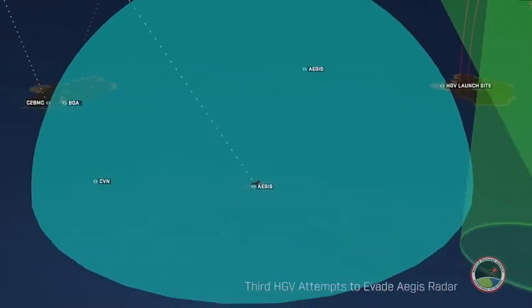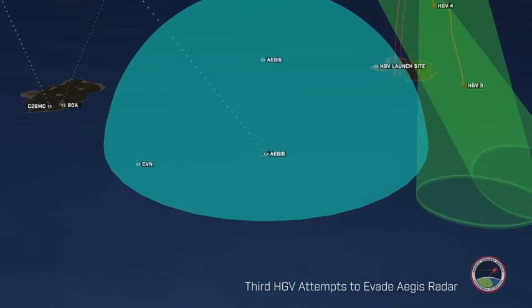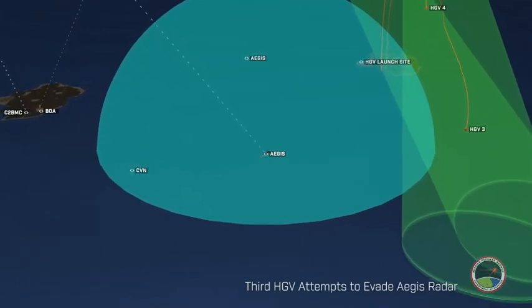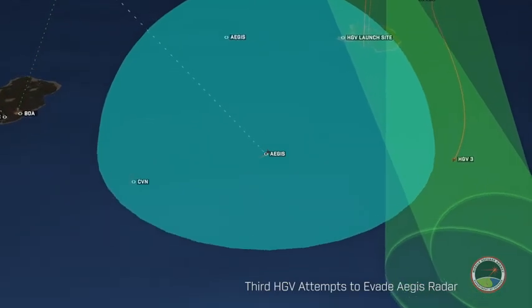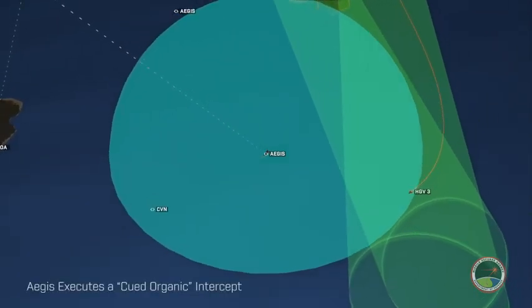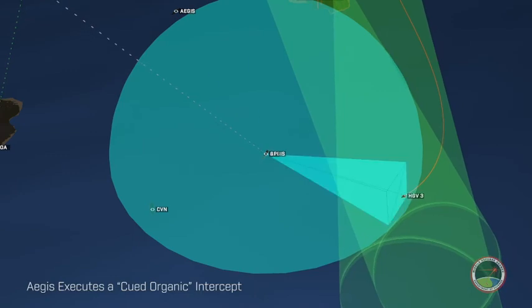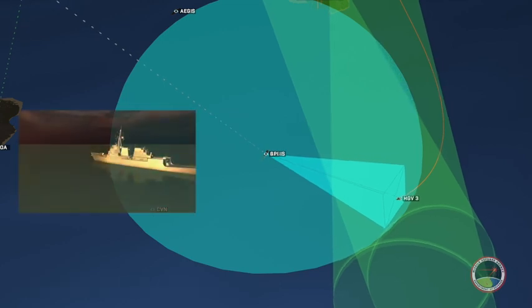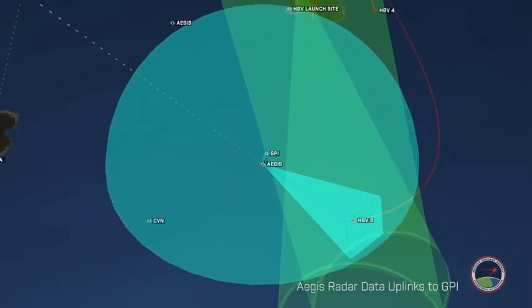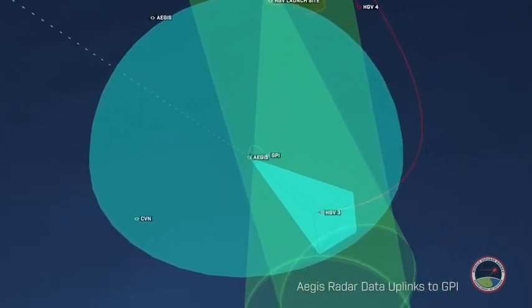The third hypersonic glide vehicle is attempting to evade the Aegis Destroyer's radar range. The Aegis Radar is queued from the HBTSS tracks and acquires the threat on its radar system. During this queued organic defense, the Aegis Destroyer plans the engagement, launches the Glide Phase Interceptor, and completes the intercept using radar tracks from the Aegis Radar system.